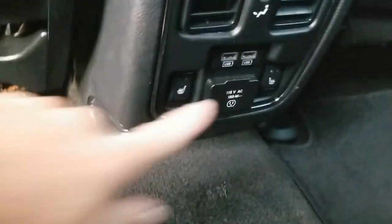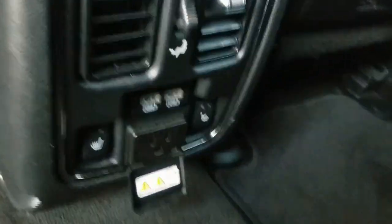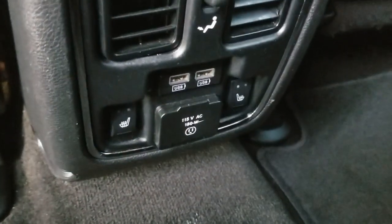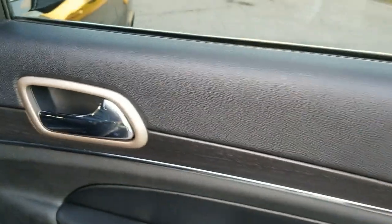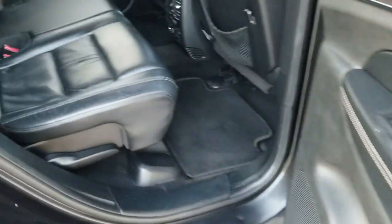The rear seating area has a couple of USB ports, heated seats for the rear passengers, and a 115-volt plug for your laptop or other devices — really nice. The passenger side rear door panel looks good with a super clean armrest. The rear seat is also in beautiful condition, clean throughout.